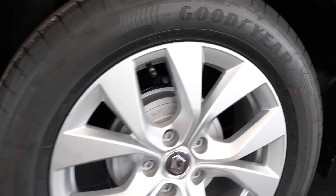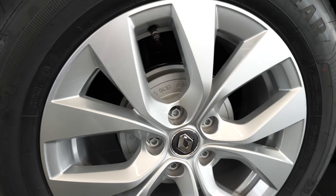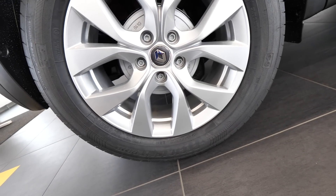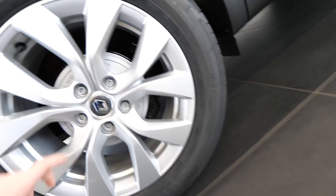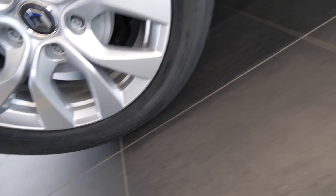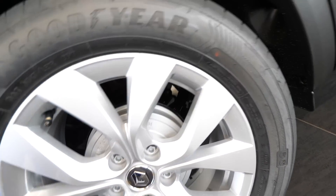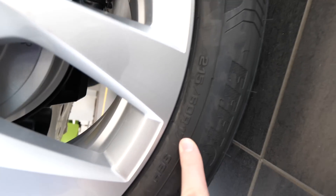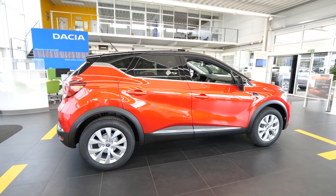Then we have the rims and the brakes. We have drum brakes in the back but disc brakes in the front. Let me check the rim size — I think we have 17-inch rims. Yes, 17-inch rims. The car comes with 17-inch rims but you can also change them — if you take bigger ones, the car looks much, much better.